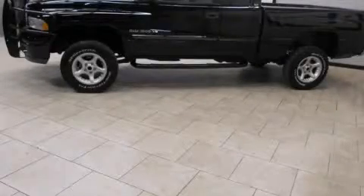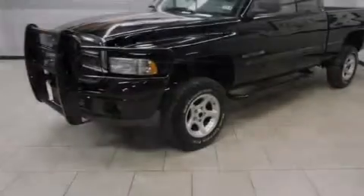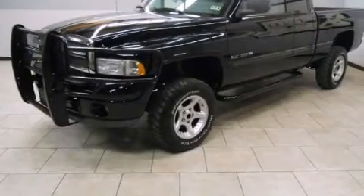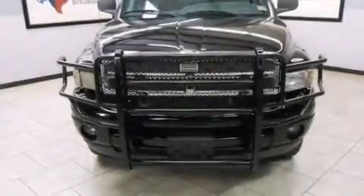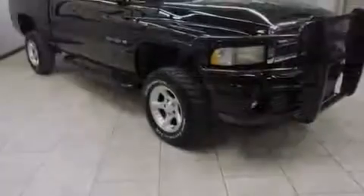This is a 2001 Dodge Ram 1500. It has the power to move what you need and the look too. It has a 5.9-liter 8-cylinder engine, automatic transmission, and 4-wheel drive.